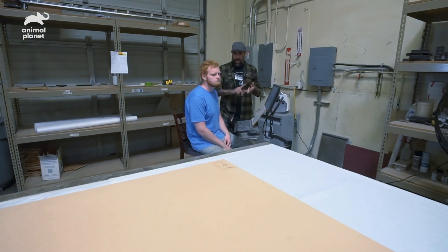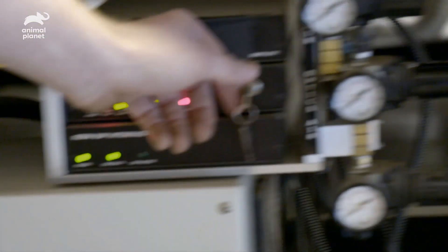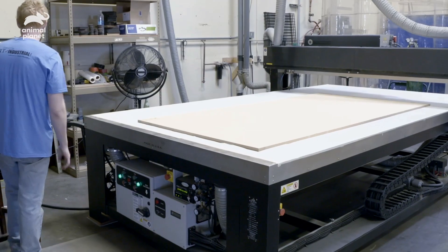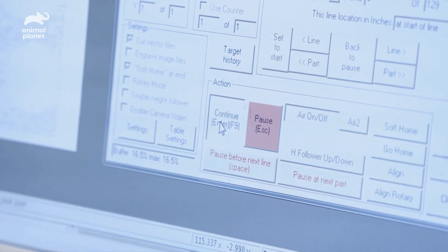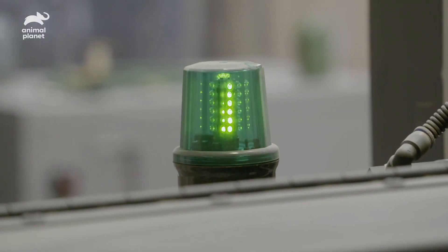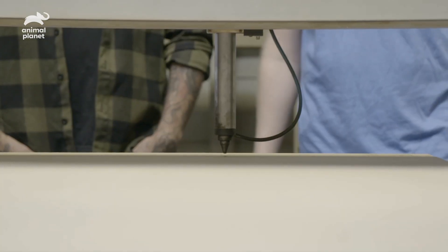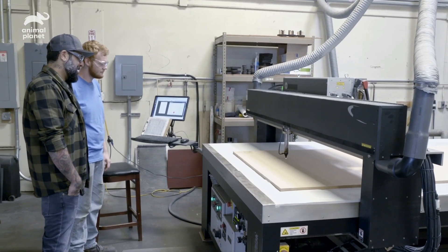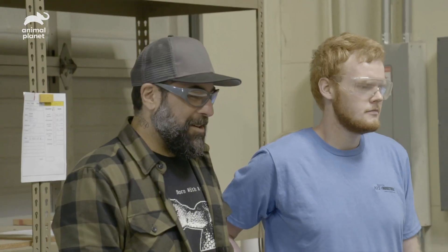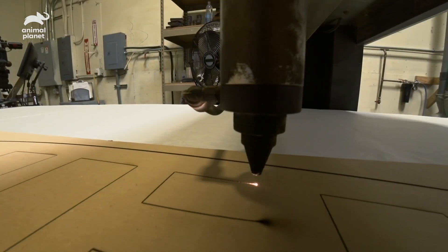You can do steel, wood, foam — anything on this machine. We fire it up and it's going to take a little over an hour to finish, so it's time to go get some coffee.